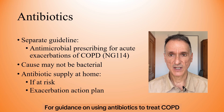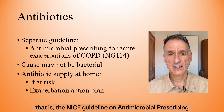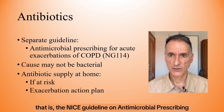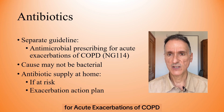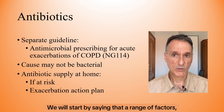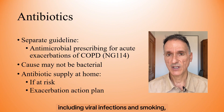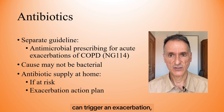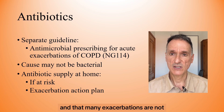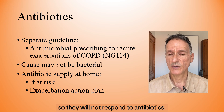For guidance on using antibiotics to treat COPD exacerbations, we will look at its own separate guideline — the NICE Guideline on Antimicrobial Prescribing for Acute Exacerbations of COPD, or NG114. We will start by saying that a range of factors, including viral infections and smoking, can trigger an exacerbation, and that many exacerbations are not caused by bacterial infections, so they will not respond to antibiotics.